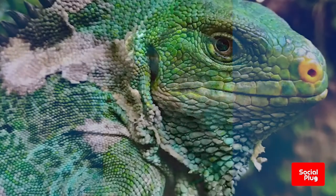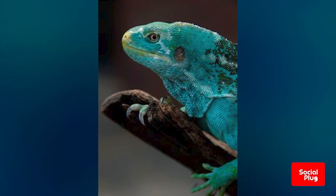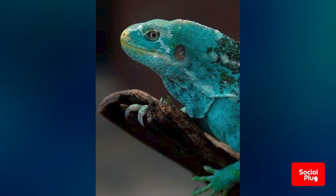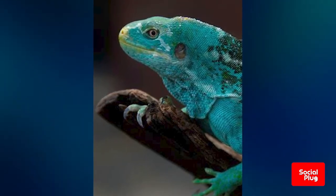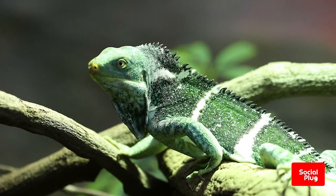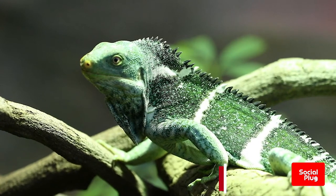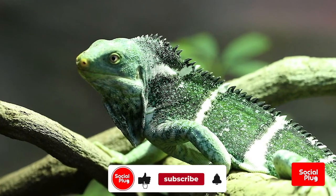They particularly love the hibiscus flowers from the vow tree, and they will sometimes eat small insects. The Fijian name for iguana is Wokai, although some tribes call it Saumuri. Two tribes regard the iguana as their totem, and as such, its name is not allowed to be mentioned in the presence of women, or the offender may be beaten with a stick.